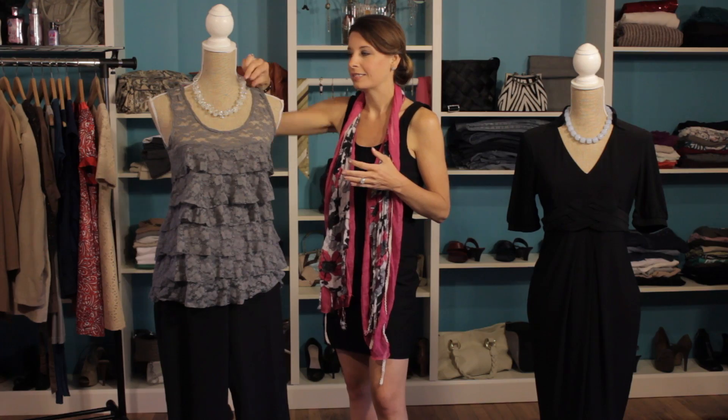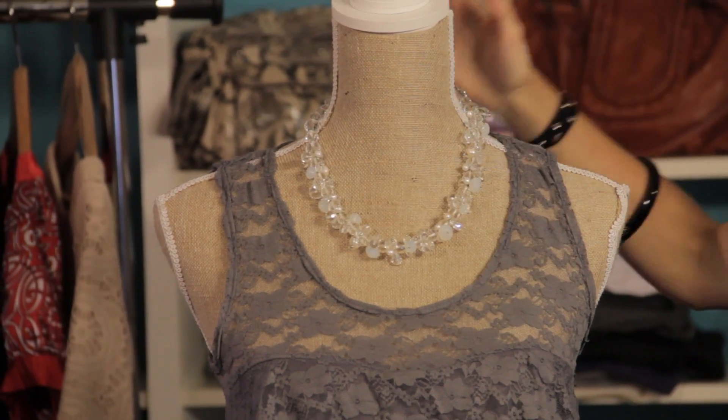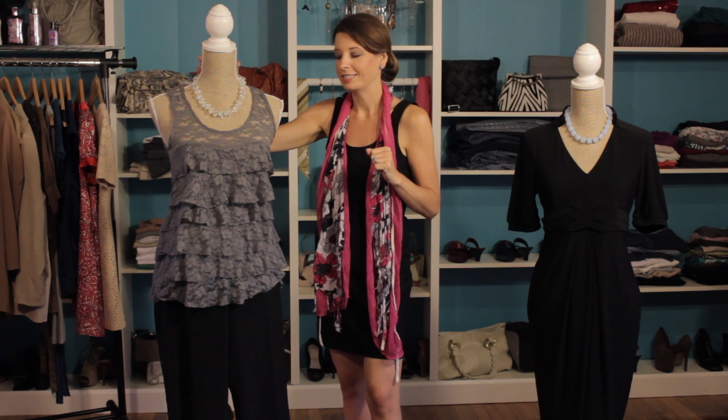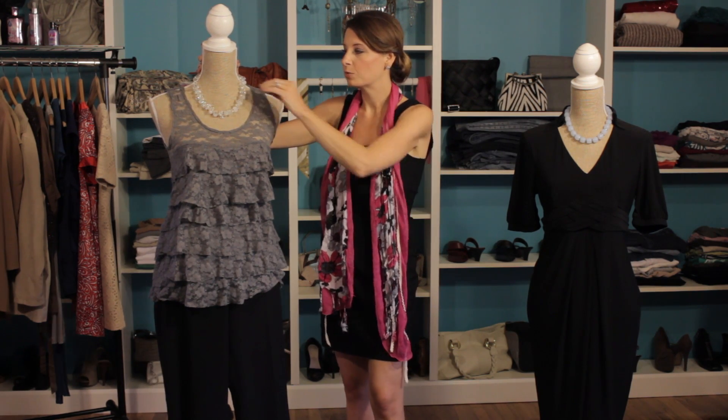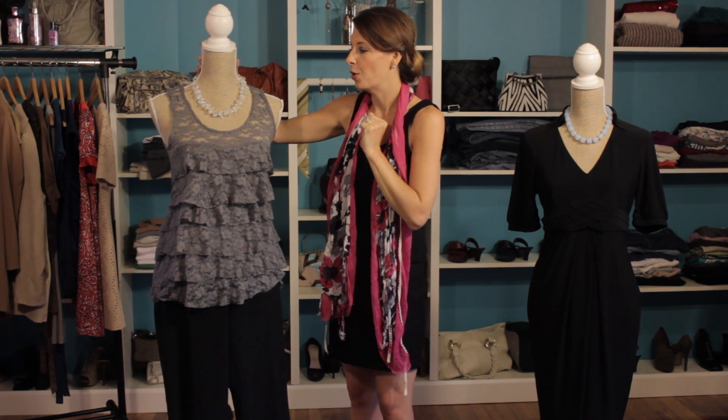We've simply taken some nice bold accessories. This is actually a necklace by Fezzlery, which is designed by Christine Haynes out of Washington, DC. She's a fabulous jewelry designer, and it's a really nice bold statement piece, so it really has a lot of pizazz and style of its own.